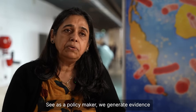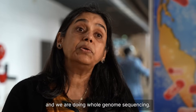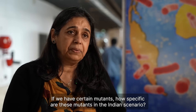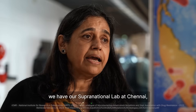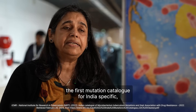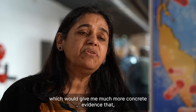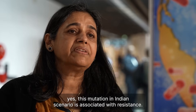As a policy maker, we generate evidence for India by taking cultures from all across the states and doing whole genome sequencing. We look at whether certain mutants are specific to the Indian scenario and whether they are associated with resistance — and clinically, whether we need to change our approach. We have our supranational lab at Chennai. We have already released the first mutation catalogue specific to India, and we are awaiting the second mutation catalogue, which will include many more cultures from across India and provide much more concrete evidence that a given mutation in the Indian scenario is associated with resistance.